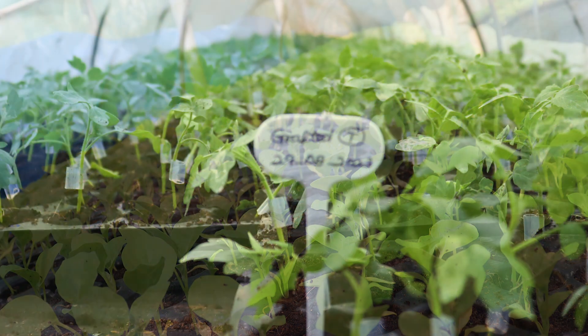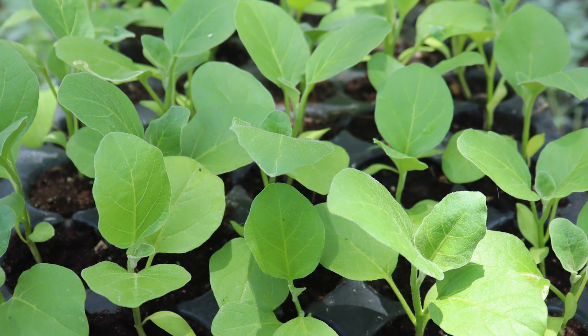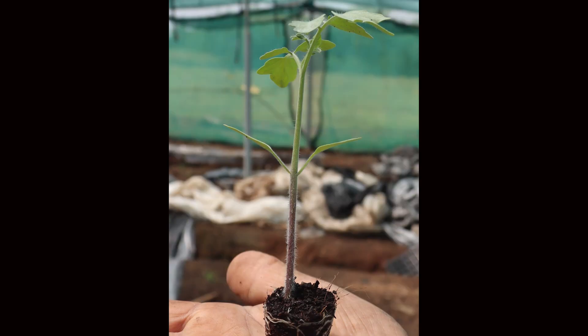The resistant eggplant varieties are used as the rootstock, whereas any desired variety or hybrid of tomato can be used as the scion. Both seedlings have to be raised at the same time and the stem diameter should be of the same size. At the age of about three to four weeks, the seedlings can be used for grafting.